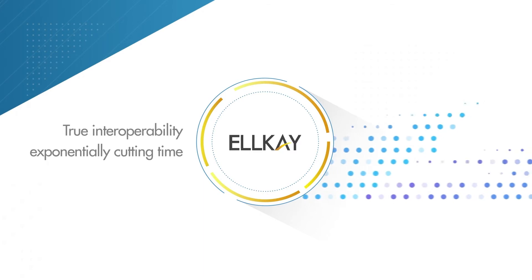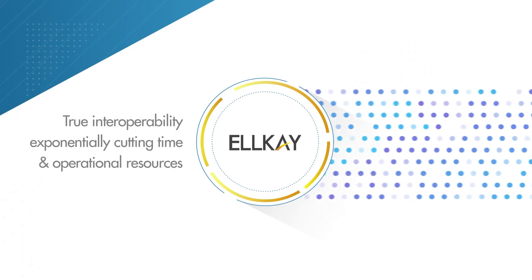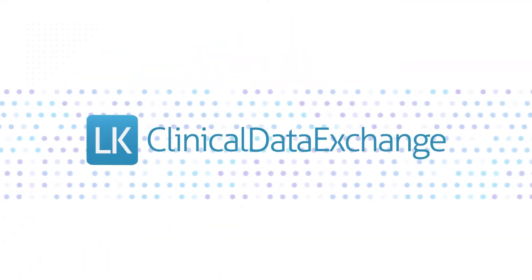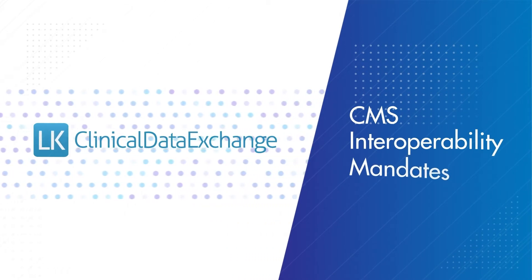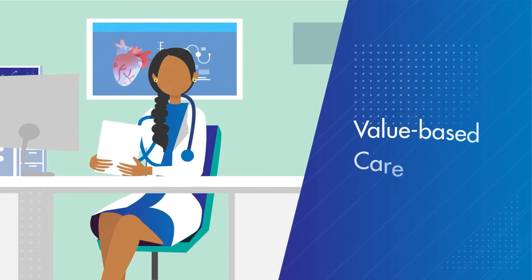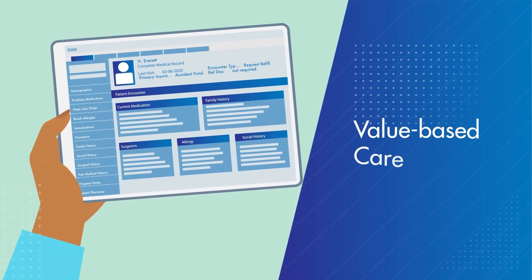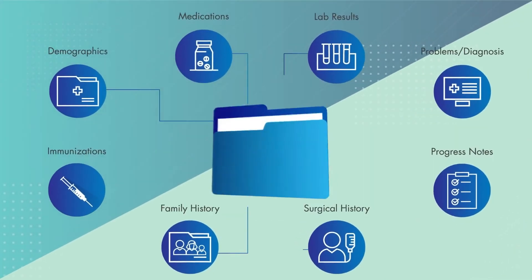LK empowers payers with true interoperability, exponentially cutting time and operational resources around patient data collection and connectivity to providers. With LK Clinical Data Exchange, payers are able to comply with CMS interoperability mandates while electronically providing healthcare data to medical professionals to support value-based care initiatives, and provide patients access to the clinical, claims, and other data they need to manage their health.